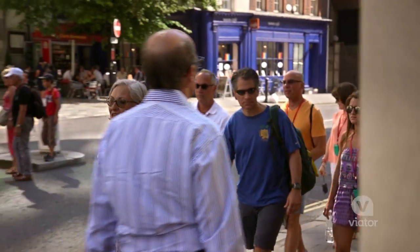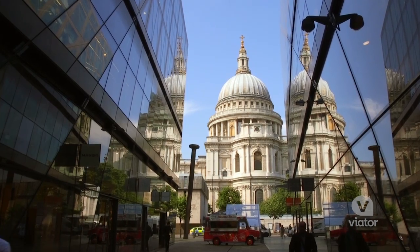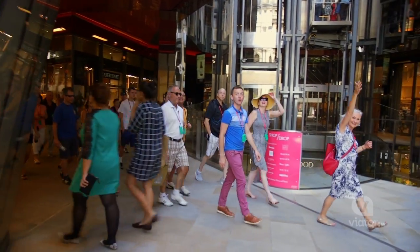We're going to be walking through the bustling streets of the City of London. The city is almost 2,000 years old — we'll see new bits and we'll see old bits.